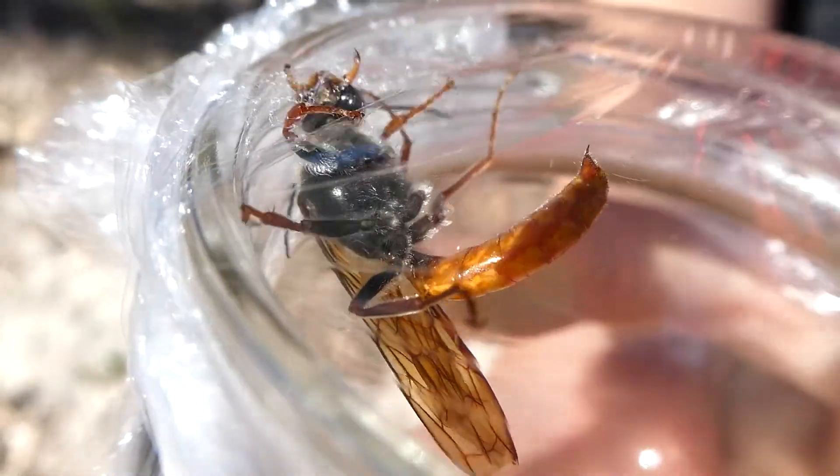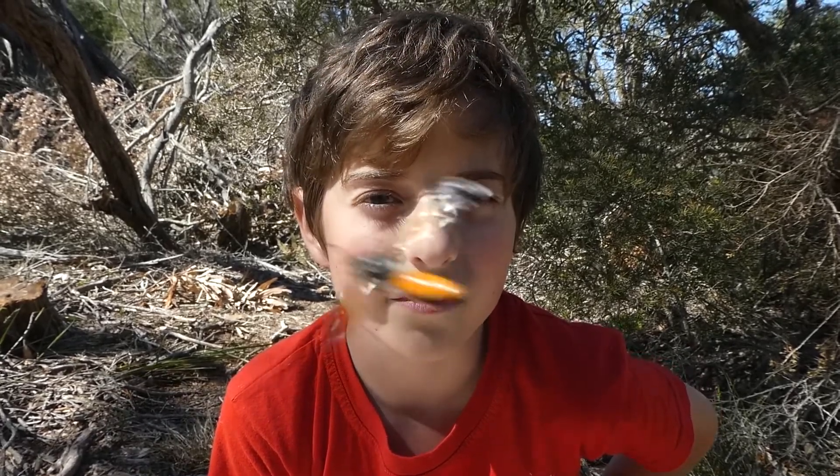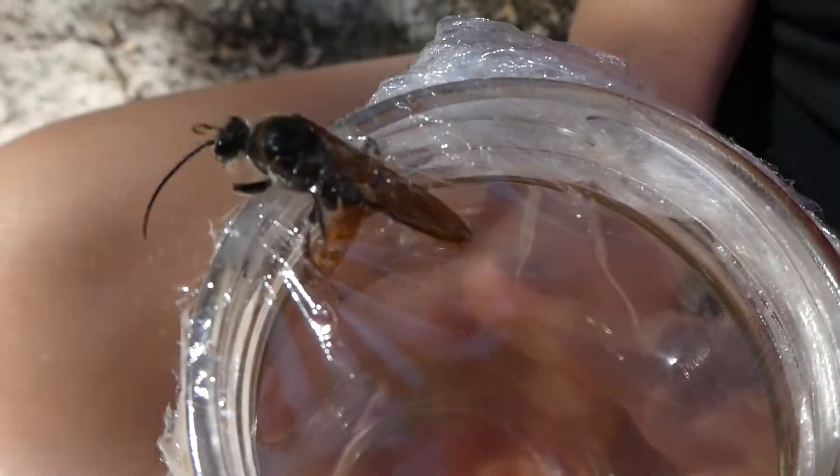After the fully grown wasp emerges from underground, if she's a female she will exude pheromones, use them to attract males, and the cycle of feeding and mating will begin again. If it's a male, he will begin to fly off in search of a female to mate with.